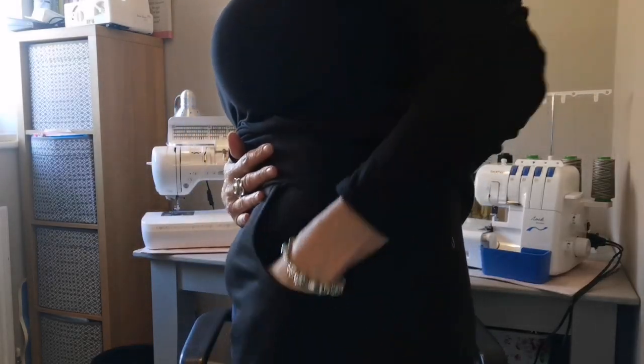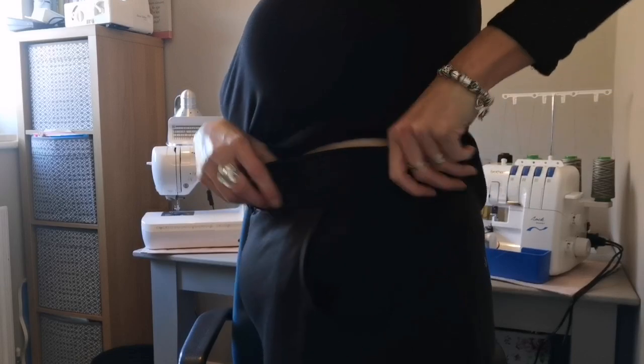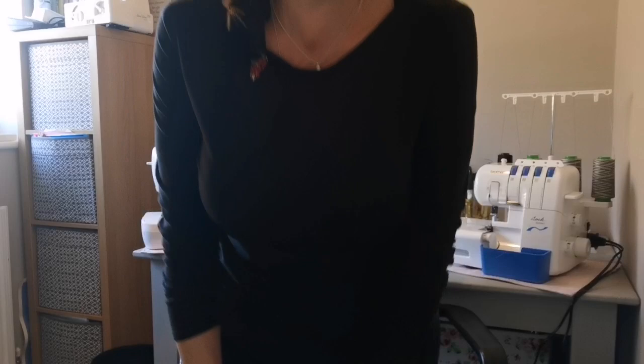The Joan Trousers have a wide leg, a bit like the Saphir trousers from Tilly and the Buttons' Make It Simple book, but simpler. They've got really lovely pockets, a nice waistband, and you can add belt loops. My word of caution: make sure you get the elastic right, because the waistband is constructed a little differently to a standard one. If you put too-tight elastic in, you can't just pull it out — it's anchored in, so you'll need to unpick the waistband.